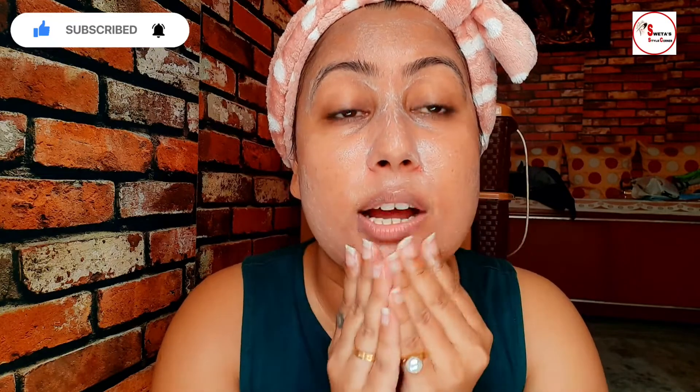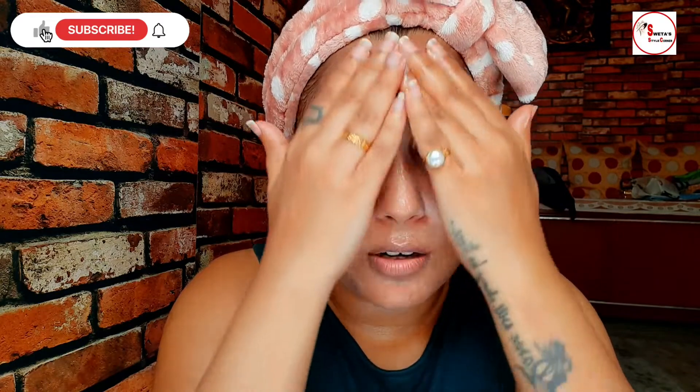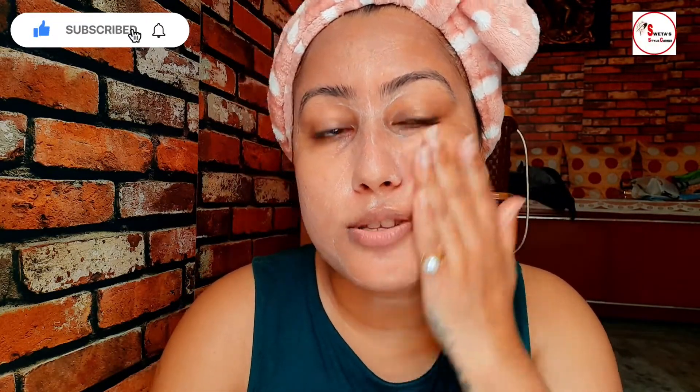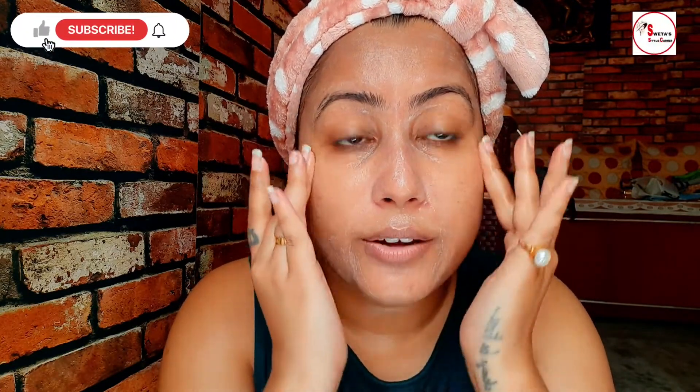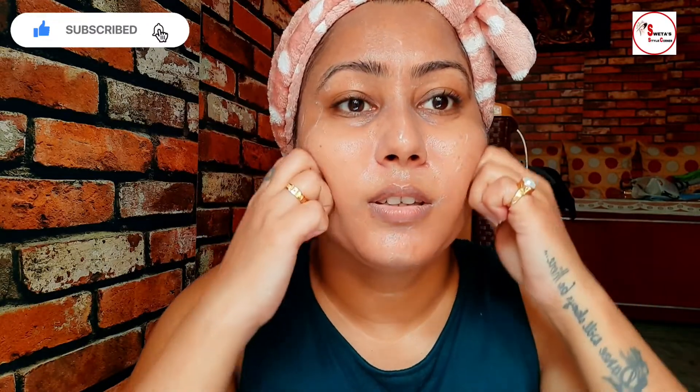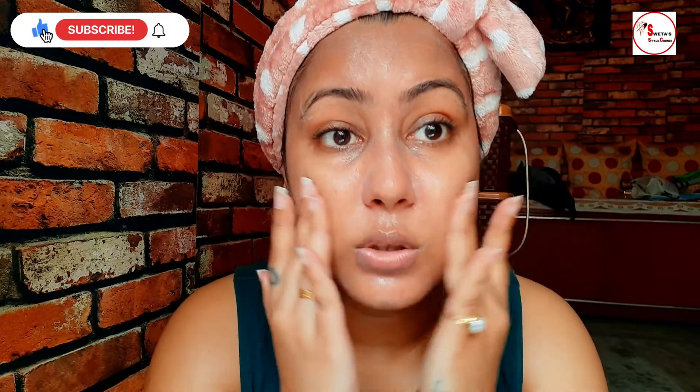If you want to know the technique of massage or how to do it, I have created that type of video so you can go and check it out. From there you can learn how to massage your face. Make sure that you leave your eye area — avoid using this product there because that area is a bit sensitive. You need to lift your skin in an upper position as you massage.